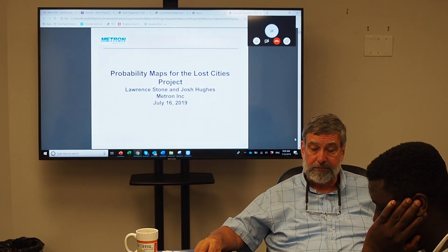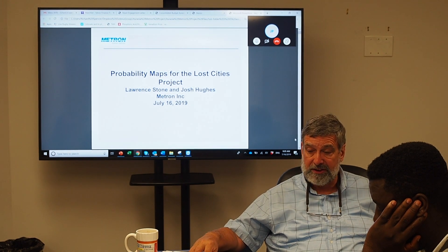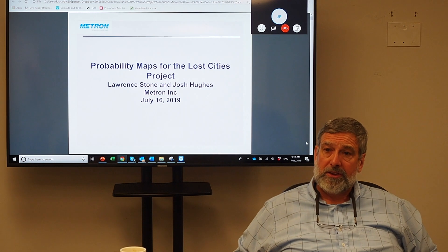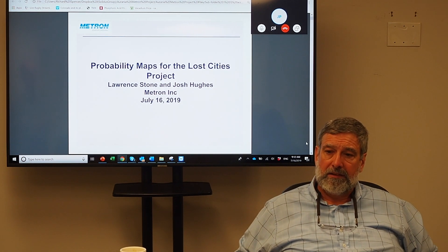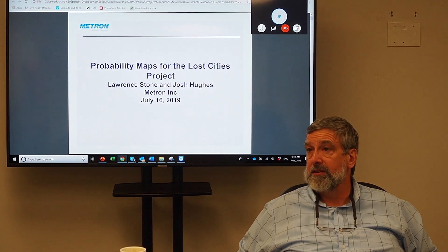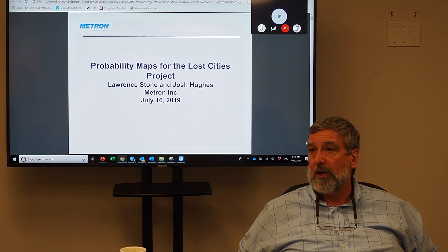There might be a similar sort of thing at La Groenia and Sevilla d'Oro. There was also evidence of ditching that had been done and ground sluicing over the top of a hill.